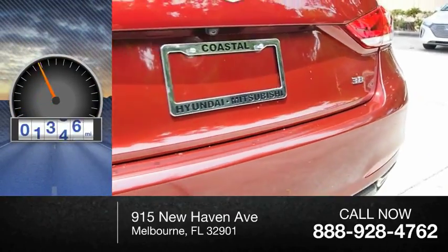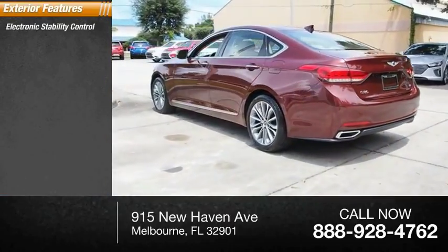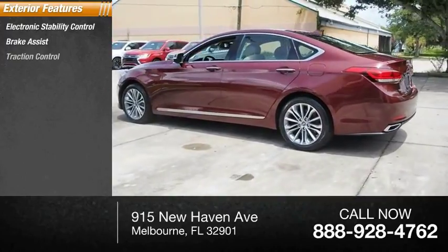This vehicle has less than 5,000 miles. Here are some of this vehicle's great options: electronic stability control, brake assist, traction control.